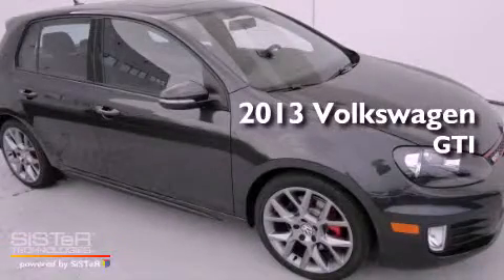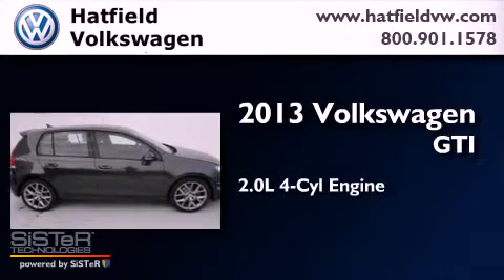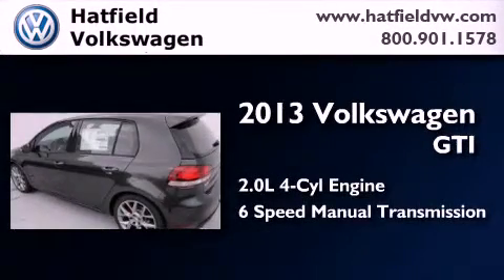This is a brand new 2013 Volkswagen GTI. It features a 2.0-liter four-cylinder engine and a six-speed manual transmission.